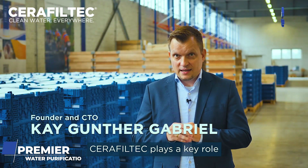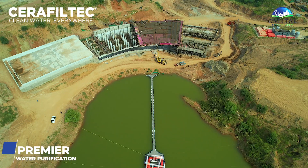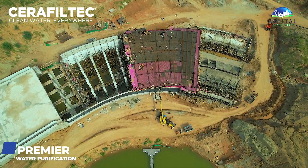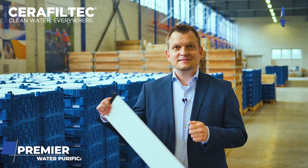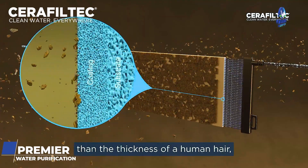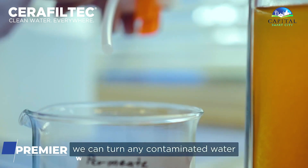Seraphiltek plays a key role in water-scarce regions. Their products contain robust ceramic flat membrane filters with a pore size one hundred times smaller than the thickness of a human hair, which can turn any contaminated water into reusable and drinkable water.